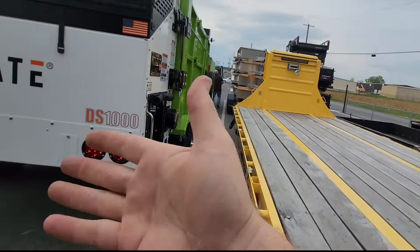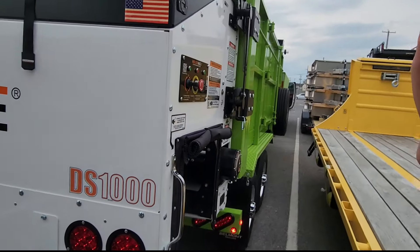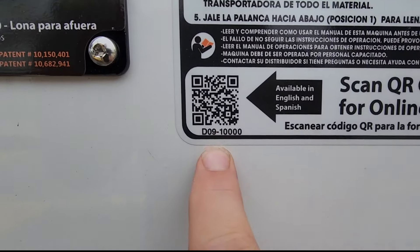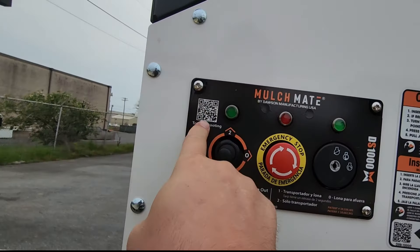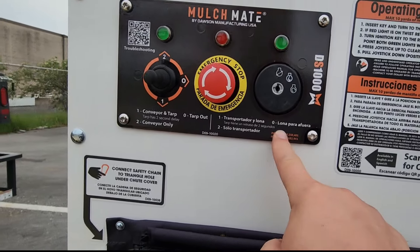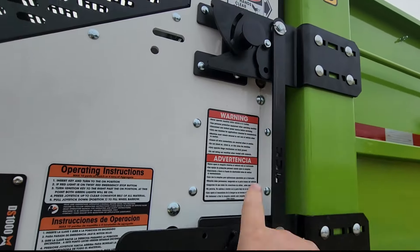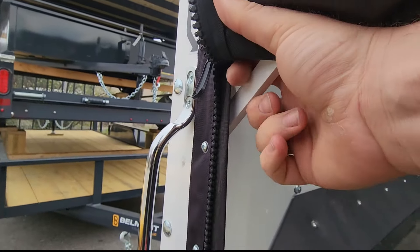We're actually getting ready to take this thing up to Connecticut. We really love making sure we take care of our customers. Customer support is number one — that is literally what we're all about. These are machines, these are trailers, they all break — that's just what happens. But the mulch mate, man, we're all about support. We have a part number on every single decal, and there's a QR code for our free online training. If you guys don't even have a mulch mate, you can go online and get free online training, troubleshooting, and you have all your instructions in English and in Spanish. Even where you hook a carabiner — it tells you exactly where, which is a little triangle right up inside there.